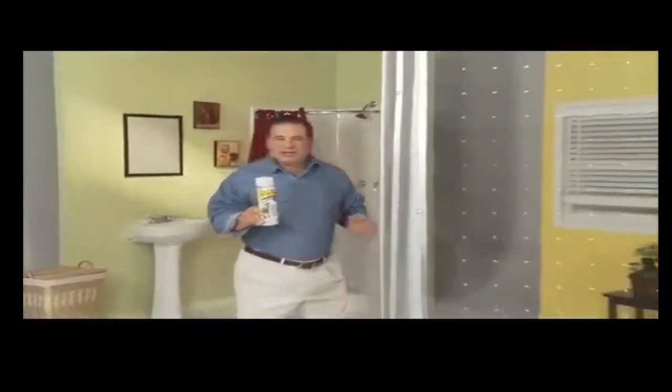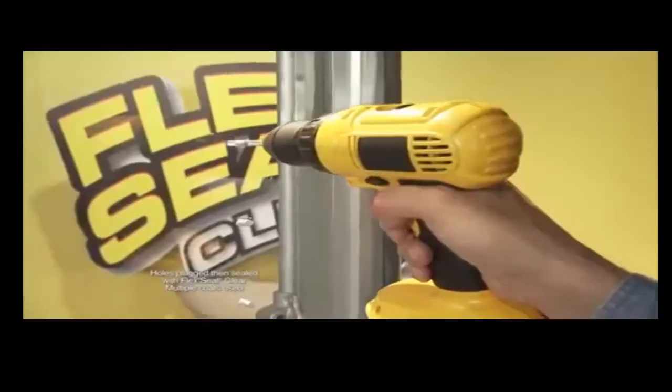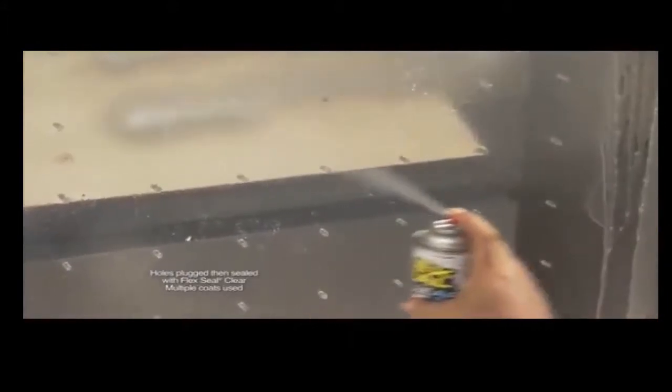To show you the crystal clear sealing power of Flex Seal Clear, we replaced the bottom of this boat with plexiglass, drilled over 100 holes, and covered them in Flex Seal Clear. Not only does it stay afloat, but Flex Seal Clear keeps all the water out of the boat — and you can see right through. Hello, fishy.